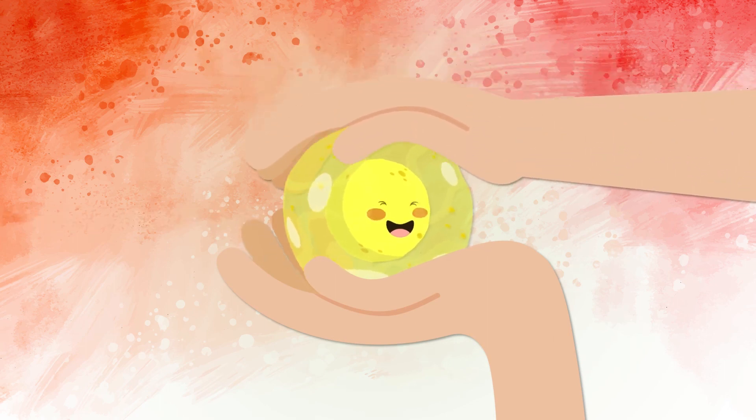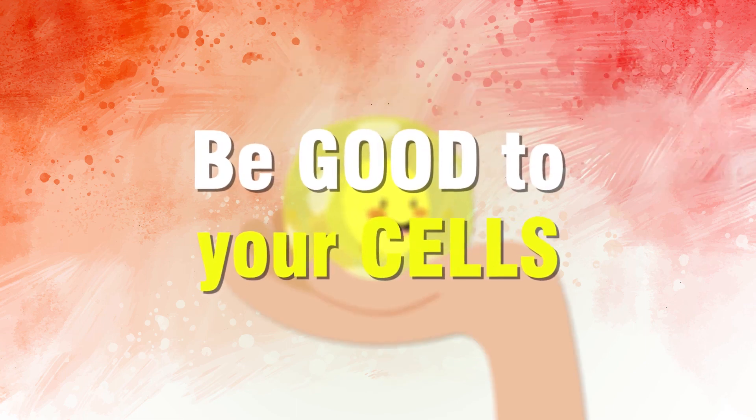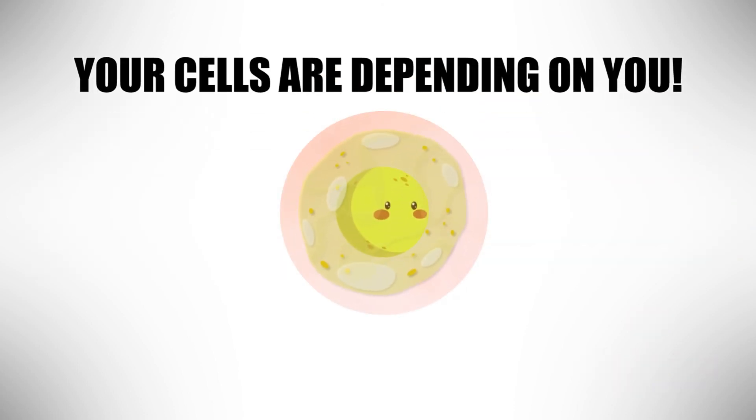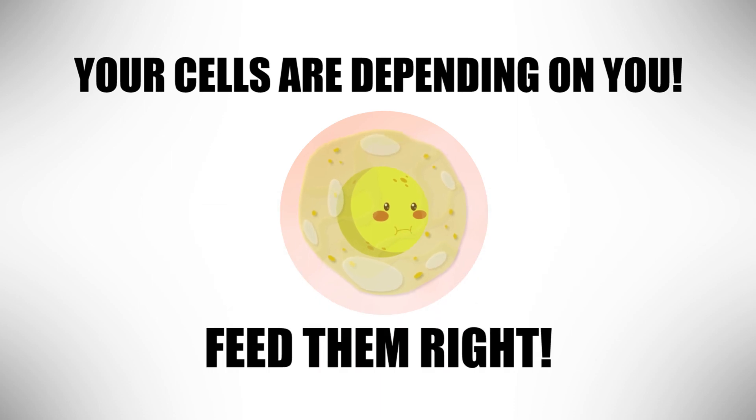Be good to yourself by being good to your cells. Every one of your cells is depending on you. Feed them right.